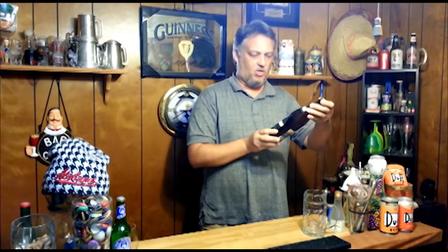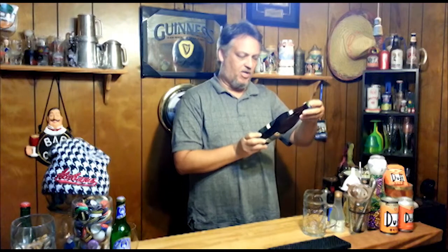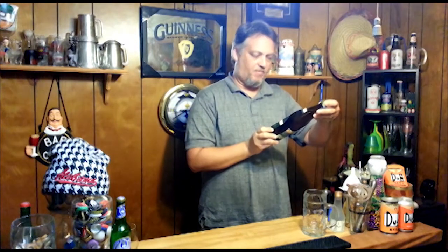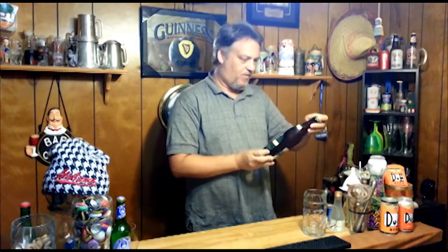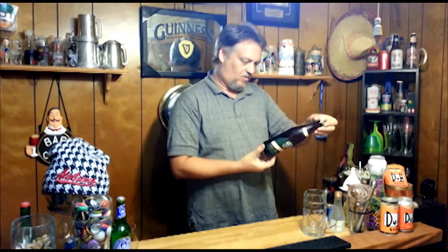Oktoberfest is upon us, so nothing like a cool Oktober type of German lager. This is the Eidinger Oktoberfest Marzen, authentic Bavarian festival lager. 5.8%, cool bottle here.